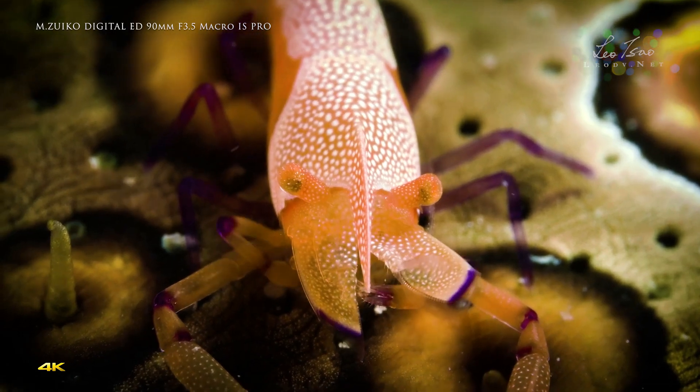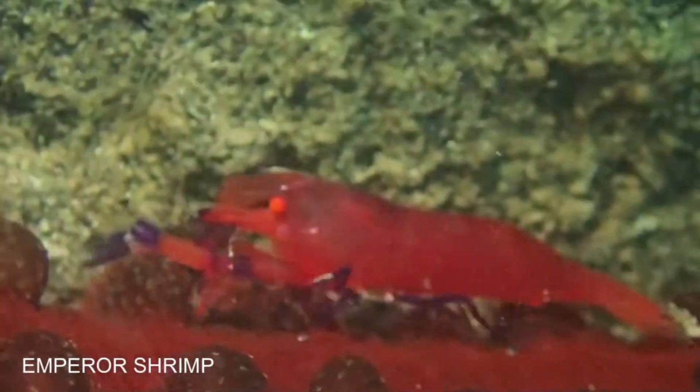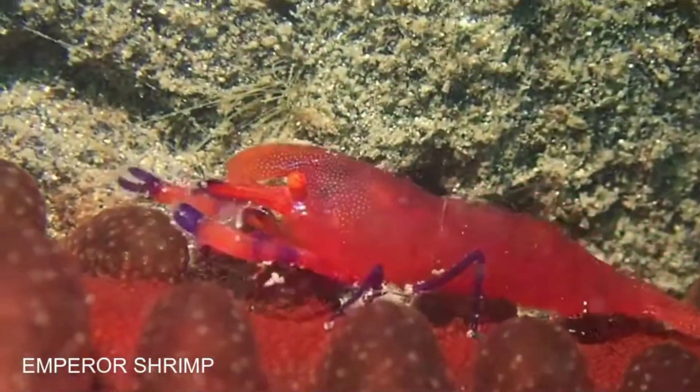It is questionable whether an emperor shrimp can survive without a host, as aquarists have typically had poor luck keeping emperor shrimp in captivity without a host.